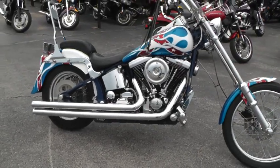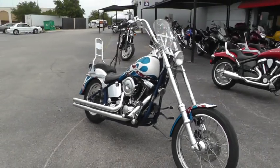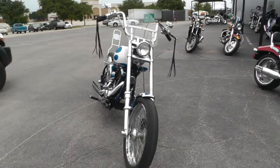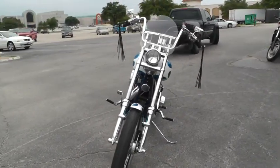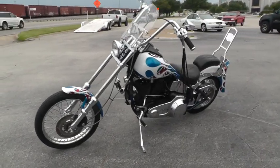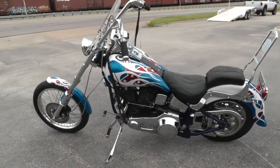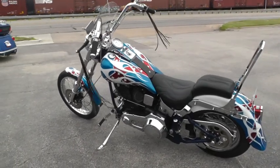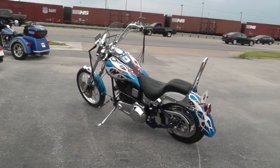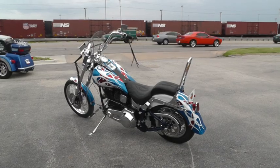If you'd like to see our complete inventory, go online to TexasBestUsedMotorcycles.com. This is kind of reaching back a little ways to some nostalgia. We're shipping bikes all over the world, so it'd be easy to put this one in your driveway. This is Geno with Texas Best Used Motorcycles in Mansfield, Texas. Thanks for looking.